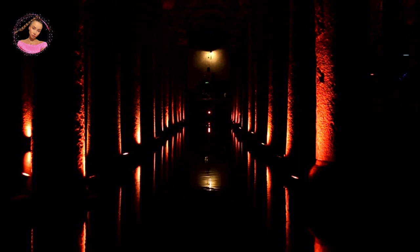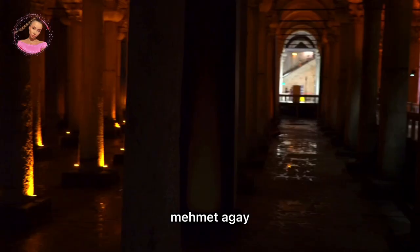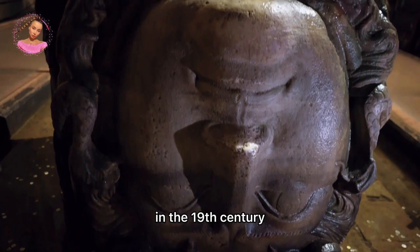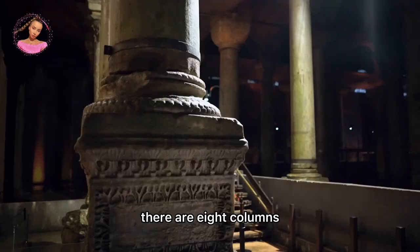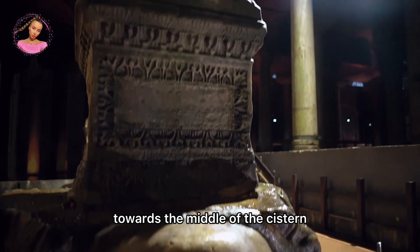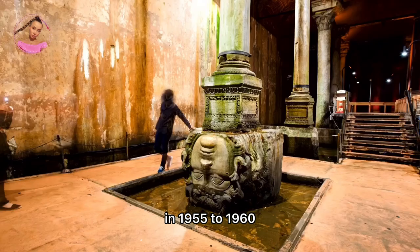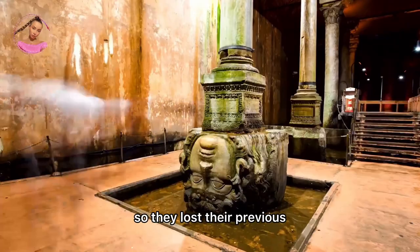The Basilica Cistern has been renovated repeatedly over the centuries. It was repaired by the architect Kezerili Mehmet Agha during the reign of Ahmed III in the Ottoman Empire, and later by Sultan Abdul Hamid II in the 19th century. Eight columns in front of the northeast wall were exposed to the risk of breaking during construction works between 1955 and 1960, and each was surrounded by a thick layer of cement, causing them to lose their original features.